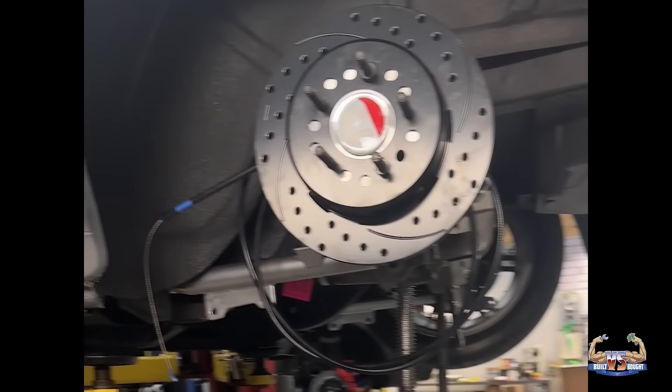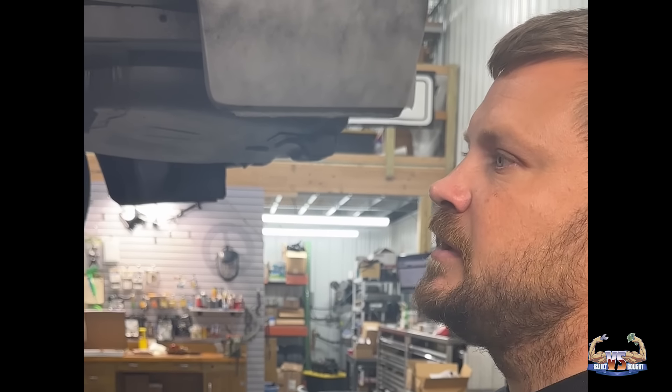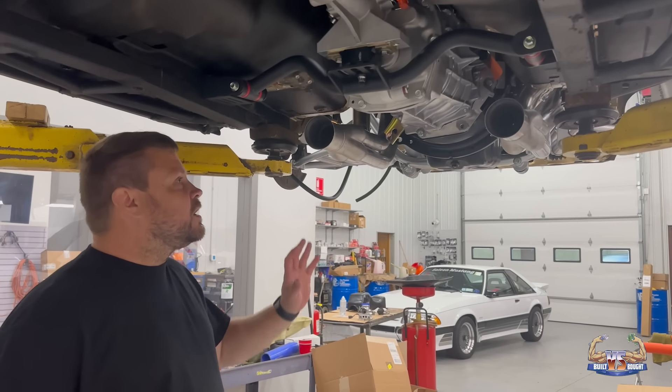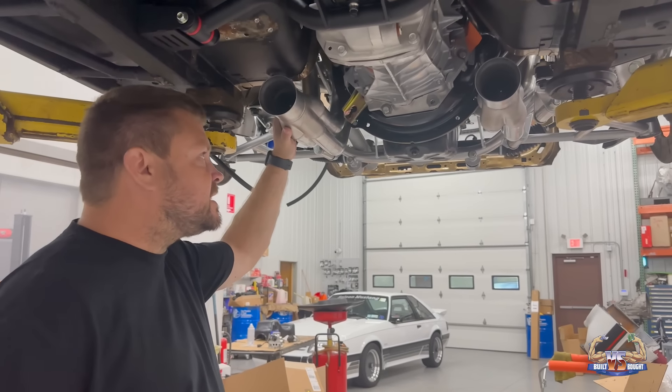We got the T56 Magnum from DND Performance out in Michigan — Don always takes care of us. We didn't go with a conventional control pack; we wanted more control over things, so we went with a FAST system. Our lead tech Chris is very good with that tuning platform and software. We're getting away from drive-by-wire and doing an actual throttle cable so we're not relying on electronics to control the pedals. We looked at FAST, Holley, and Ford Performance and concluded that FAST was the best bet for what we're trying to do here.